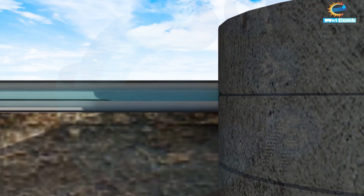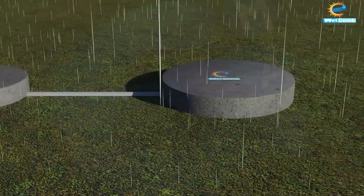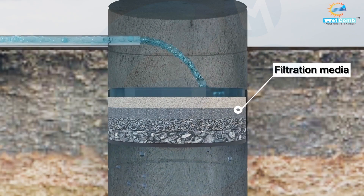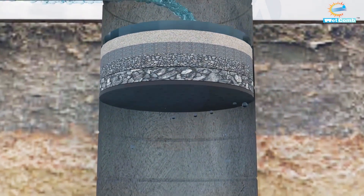From here, the water moves into a connected pipe leading to our innovative injection well. As the water enters the injection well, it undergoes a second round of filtration — layers of coarse sand, heavy boulders, gravel, charcoal, and activated carbon further purify the water.